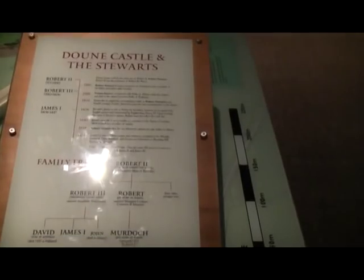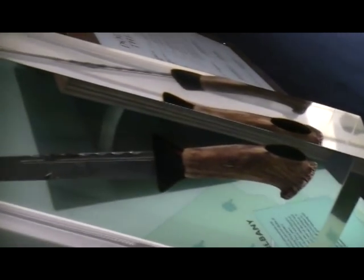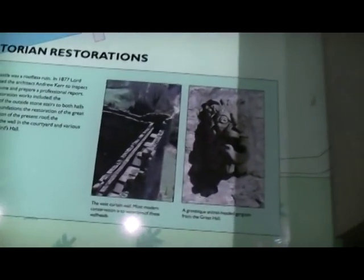King James VI visited Doon on occasion and in 1581 authorised £300 to be spent on repairs and improvements. The work was carried out by the master mason Michael Ewan under the supervision of Robert Drummond of Carnock, master of work to the Crown of Scotland. In 1593 a plot against James was discovered, and the King surprised his conspirators — who included the Earls of Montrose and Gowrie — at Doon Castle.